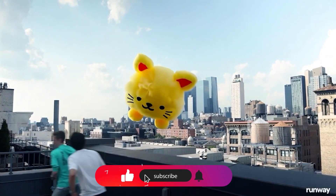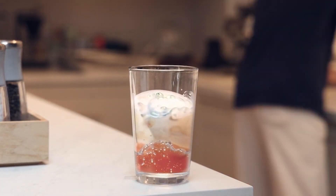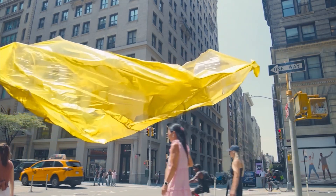Make sure to watch this video until the end, because we'll be showing you the entire video production process using AI tools from start to finish. But before we dive in, make sure to subscribe for in-depth analysis and exclusive insights about AI that you won't hear anywhere else.